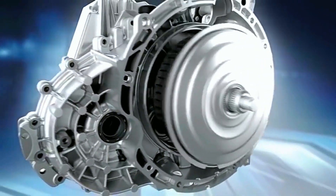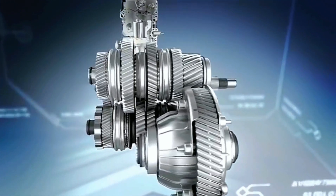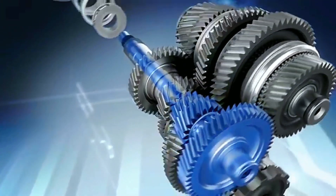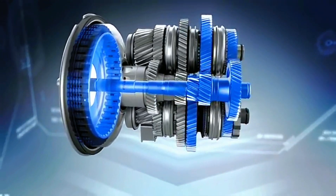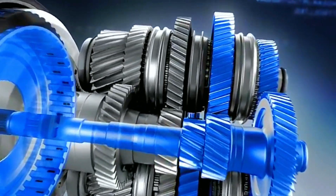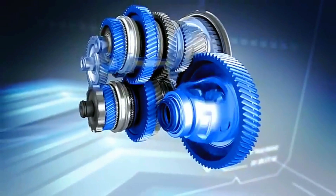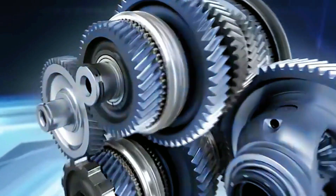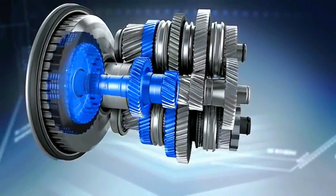The innovative clutch and gear set concept is among the major innovations of the 7G DCT. Both part transmissions are permanently engaged, although only one is connected to the engine via the corresponding clutch at any one time. The outer clutch transfers the engine torque to the gear pairs of the odd number gears via the solid shaft, and from there to the differential gears and ultimately to the wheels via the respective driveshaft. The second inner clutch operates the gear wheels of the even numbered gears via the hollow shaft.